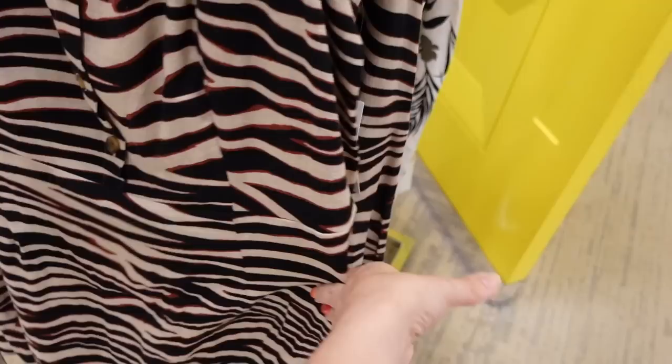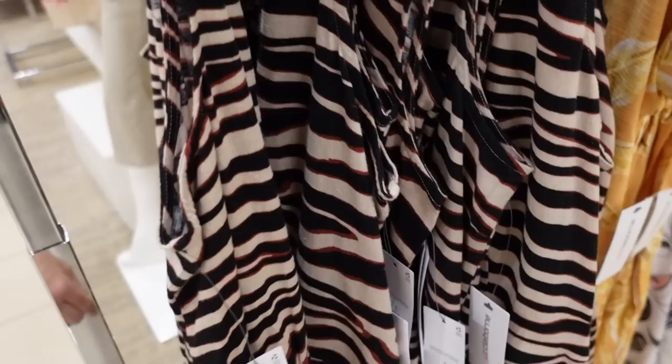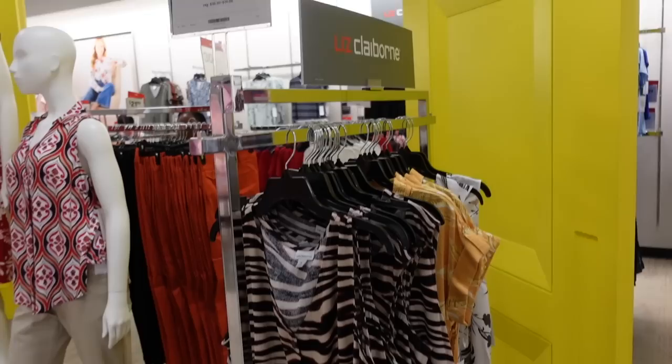New zebra dress from Liz Claiborne. This one has thicker straps, a set V-neckline, Henley buttons up into the waist with seam detailing, kind of a linen texture, and a little bit of a flowy skirt. You can see the elastic in the back. This one is regularly $64, also 30% off, so on sale for $44.80.